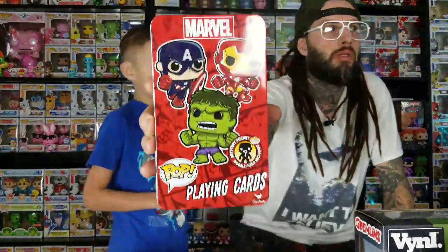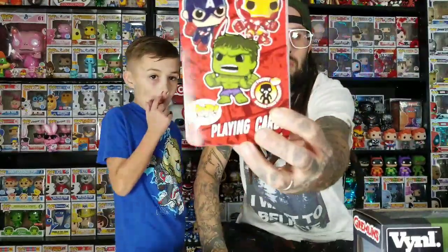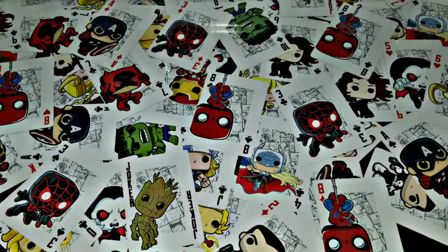Next are Funko Pop playing cards. We found this one at Five Below for five dollars. This set came with a mystery pocket pop keychain - we got the reverse Deadpool, the black one with red. The cards are spread out under our glass table so you can see all the figures. It's a regular deck of cards but with pop figures - there are jokers, queens, and kings. I'll put up a picture of what they look like.